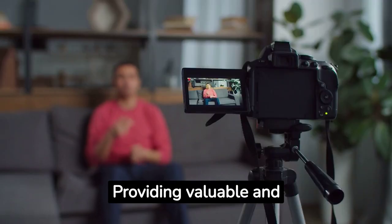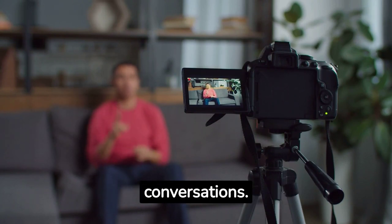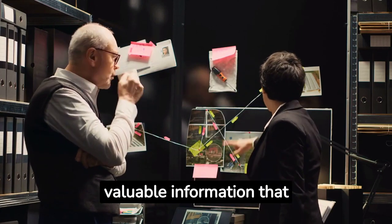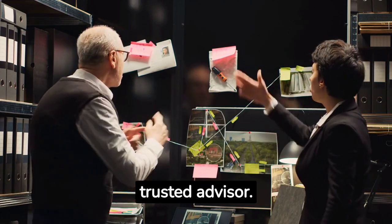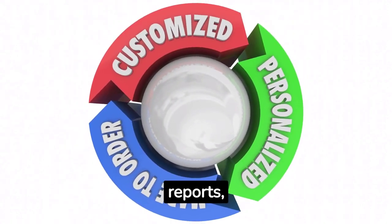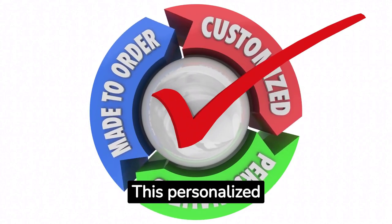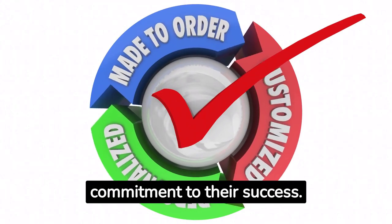Providing valuable and thought-provoking content can capture the attention of potential buyers and initiate conversations. Share industry insights, tips, or educational resources relevant to the buyer's business. Offer valuable information that showcases your expertise and positions you as a trusted advisor. Create customized content, such as reports, white papers, or case studies, specifically tailored to address the buyer's pain points or industry challenges. This personalized approach demonstrates your understanding and commitment to their success.